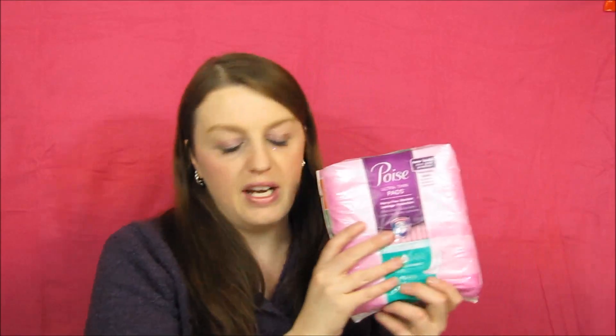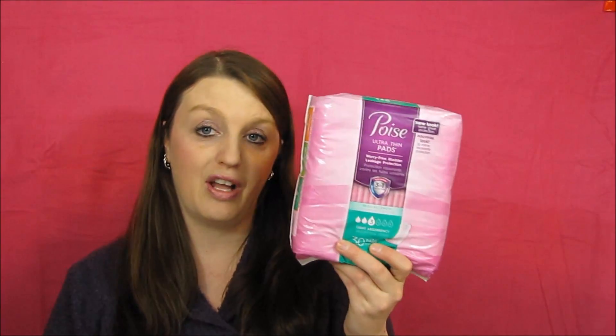The next deal is Poise pads, on sale for $5.99. Use a two-dollar-off coupon plus a two-dollar-off coupon from the Walgreens booklet. The final price would be $1.09, and I also used the register reward from the toothbrush deal. If you need the Poise pads, this is a pretty good deal.